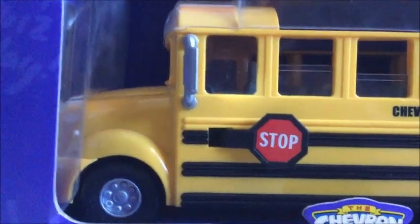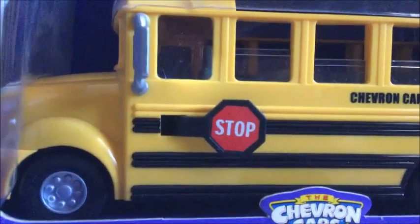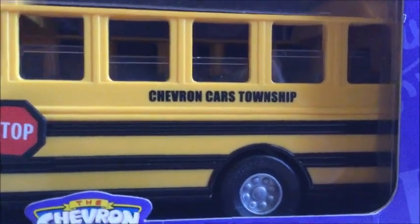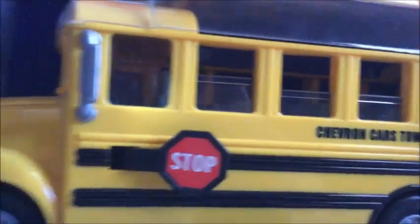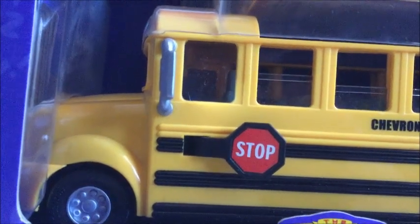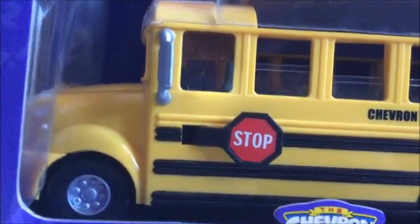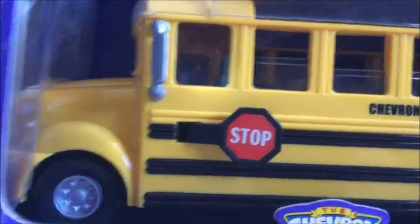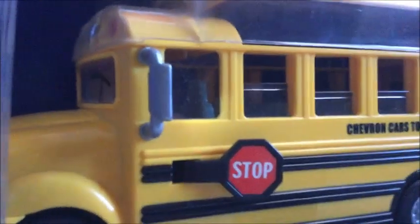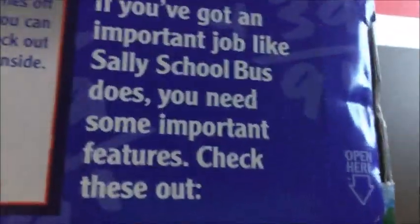Ever since they stopped making them, as it usually goes with a lot of things, the collectability has gone up. Anyway, enough background — we're going to go ahead and look at this today. I'll show you the package first and then we'll look at the bus itself.